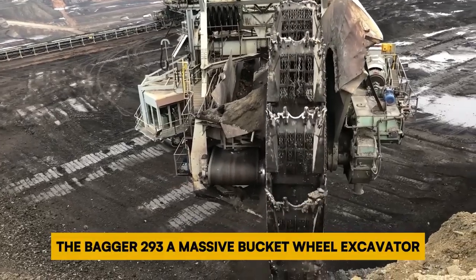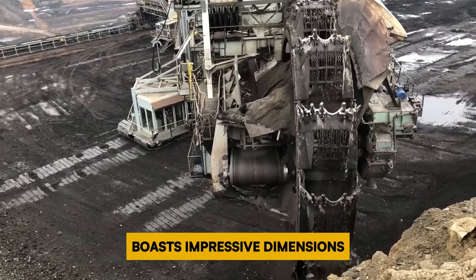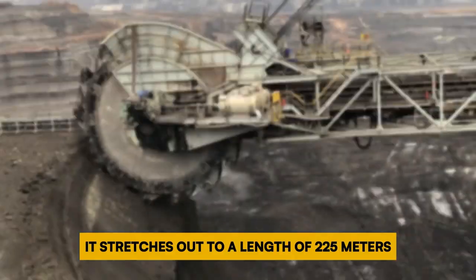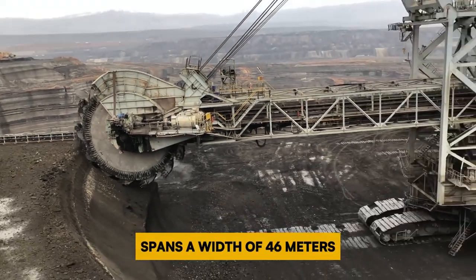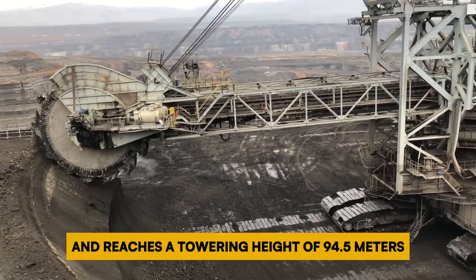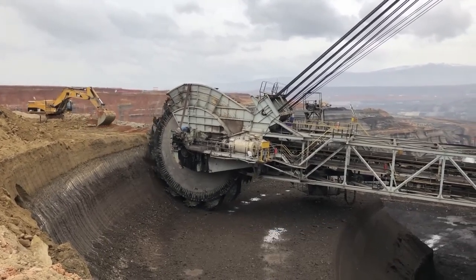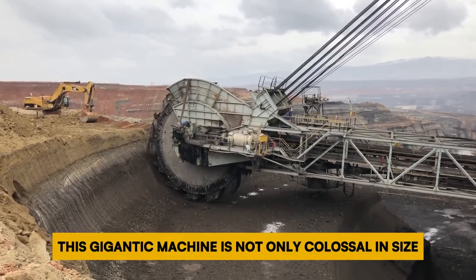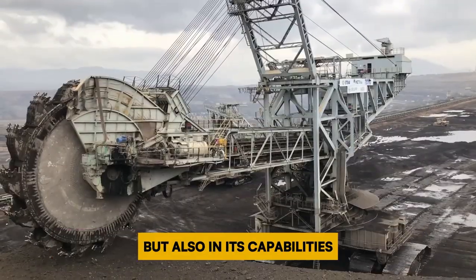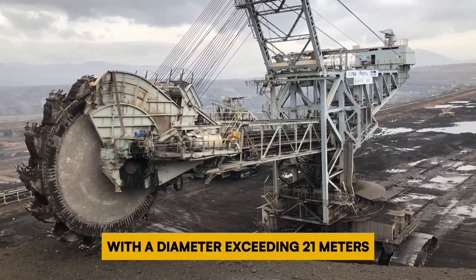Number 4: Bagger 293. The Bagger 293, a massive bucket-wheel excavator, boasts impressive dimensions — it stretches out to a length of 225 meters, spans a width of 46 meters, and reaches a towering height of 94.5 meters. Weighing a colossal 14,200 tons, it holds the title of the world's largest land vehicle by weight. This gigantic machine is not only colossal in size but also in its capabilities. Its enormous wheel has a diameter exceeding 21 meters, equivalent to the height of a five-story building.